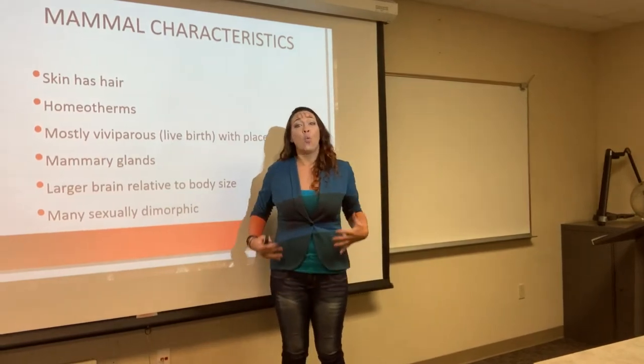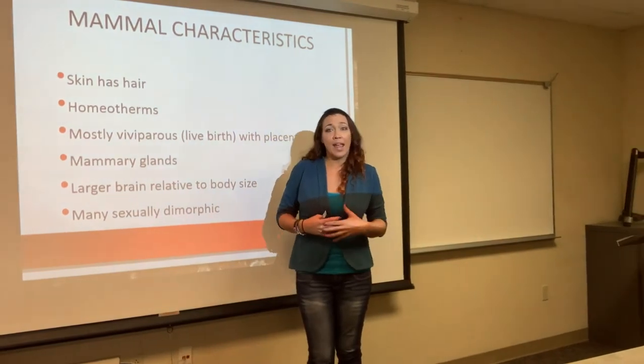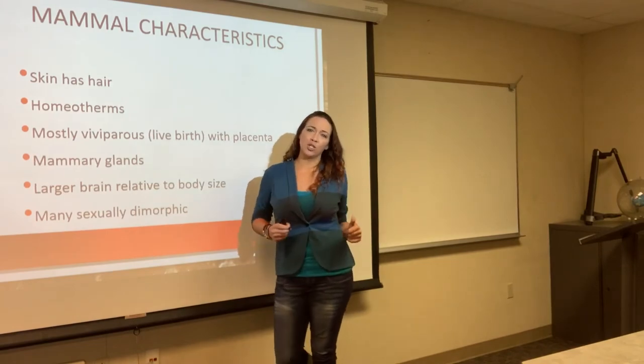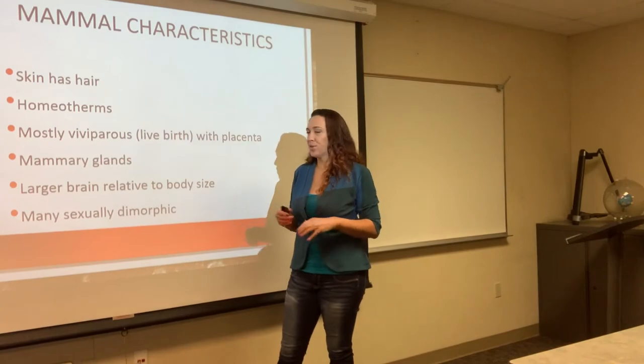They're all homeotherms, meaning we can control our internal body temperature. Unlike amphibians that have to sit outside and sunbathe to get warm, we can actually control our internal body temperature because we are homeotherms, and all mammals are.